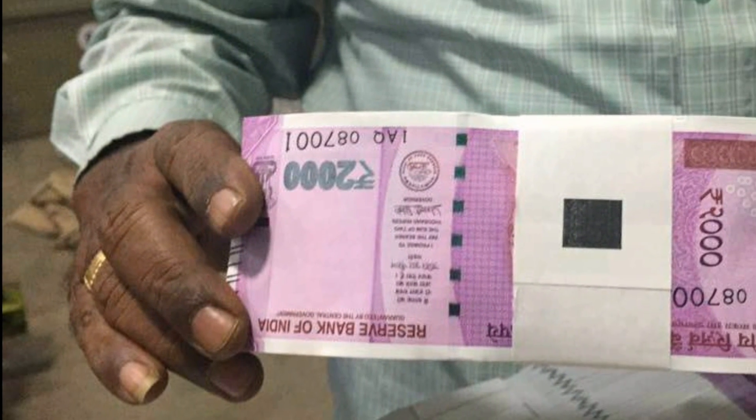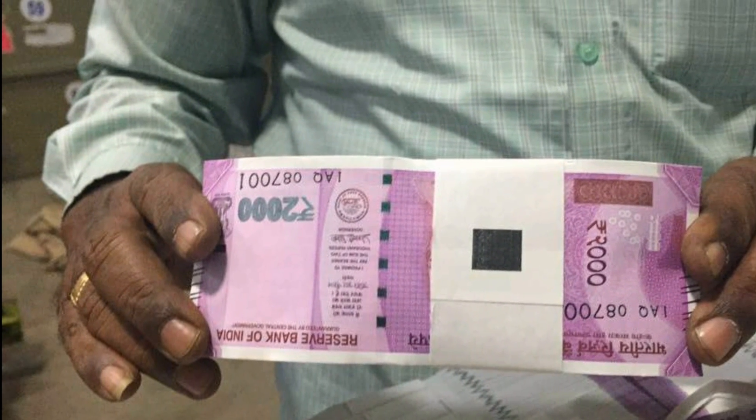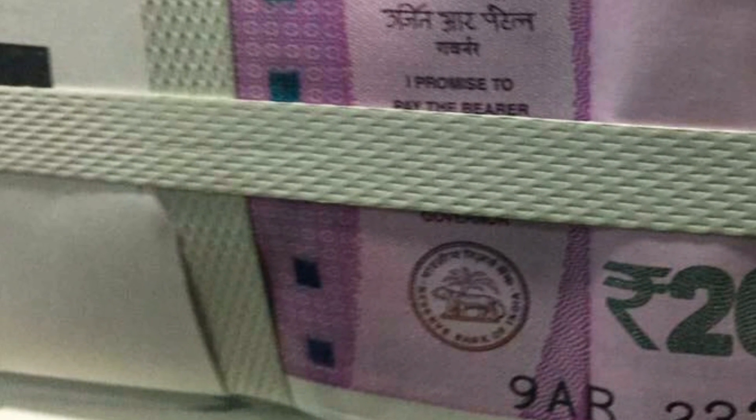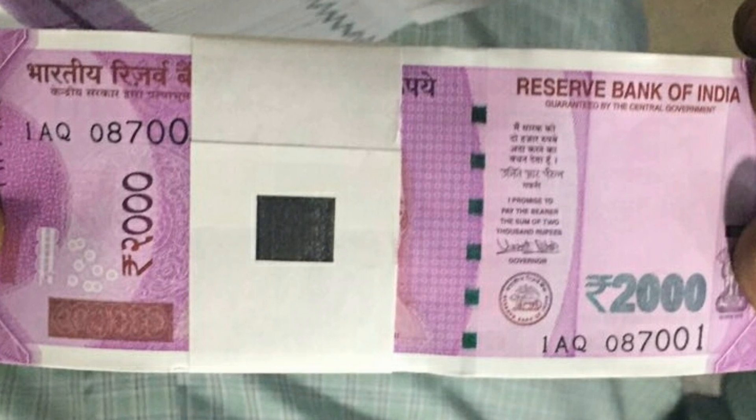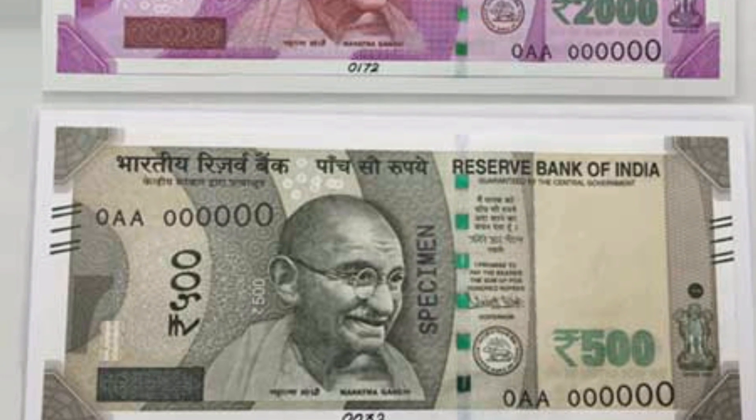The new 2000 rupee currency is designed keeping in mind the eradication of black money issues. Using state-of-the-art indigenous nanotechnology, every 2000 rupee currency note is embedded with an NGC, or Nano GPS Chip. The unique feature of the NGC is that it doesn't need any power source — it only acts as a signal reflector.